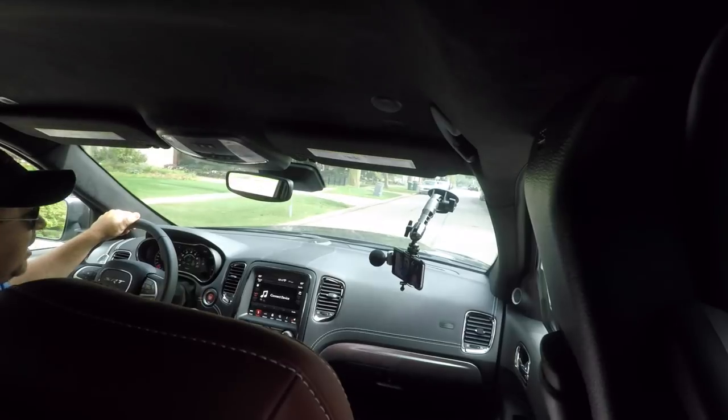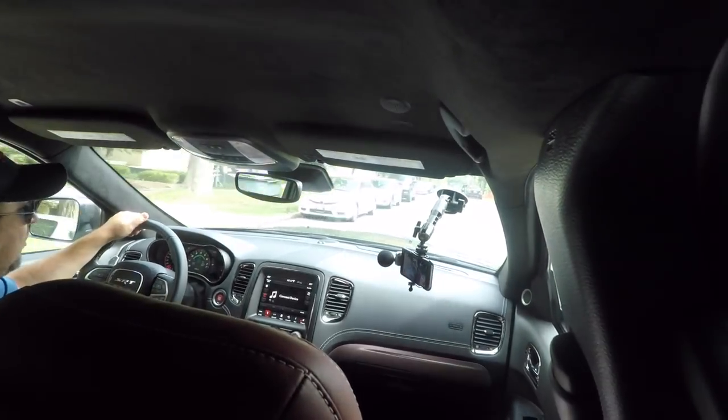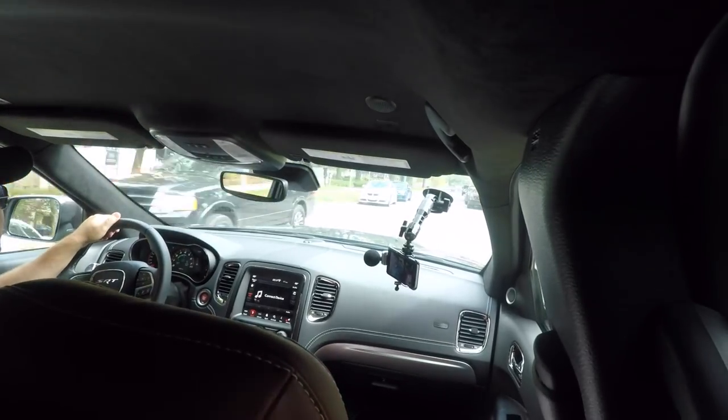We got a chance to experience the SRT Durango — I experienced it not driving it, but a few others did. We saw it, walked around, and got a briefing a few months ago when we went to a driver's school sponsored by the Midwest Automotive Media Association and Dodge. It was actually a pretty impressive briefing.